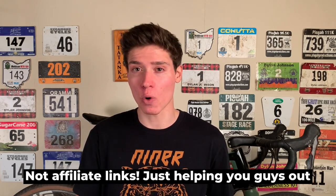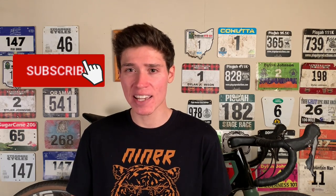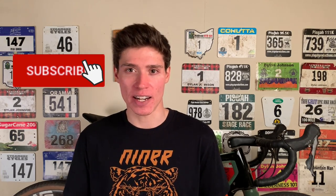I've left links for Quarq and Favero down in the description. Thanks for watching — if you enjoyed this video, be sure to give it a like, subscribe for weekly cycling videos just like this one, and share this video with your cycling friends. I'll see you in the next one.